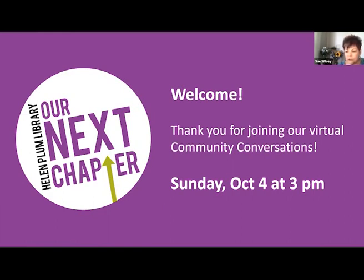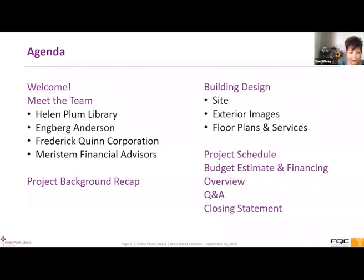The format for this presentation will include the opportunity for community conversation attendees to ask questions in the chat box. We'll try to get to as many of them as possible throughout the program. If we are unable to get to your question, please feel free to contact me via email, which will be included at the completion of the presentation. So let's take a look at the agenda — we're going to cover background, building design inside and outside, and a bit about the schedule, estimate, and financing.